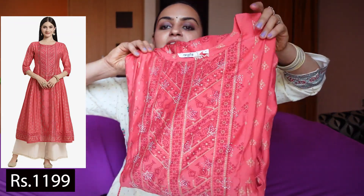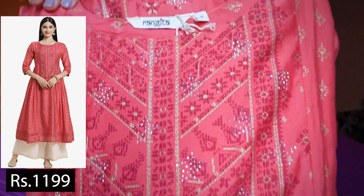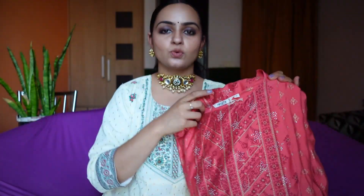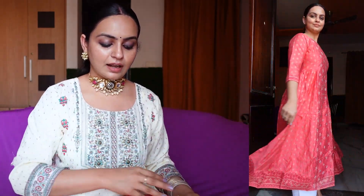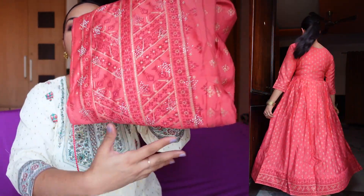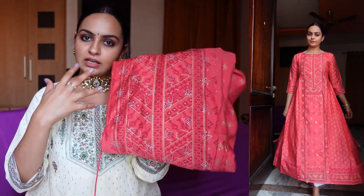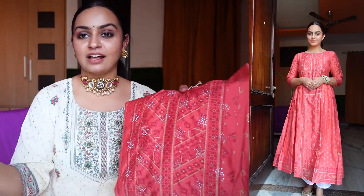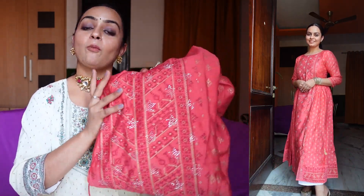This one is in gajuri color, it is a printed kurti and it has stones on it. The best thing is that the stones are very nicely placed on the kurti so there is no tension about them falling off. This is an A-line kurti and the sleeves are very beautiful. It is also appropriate for Navratri and you will get fringes on the side.